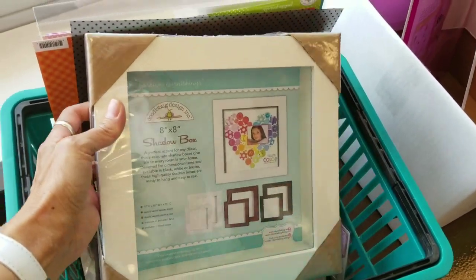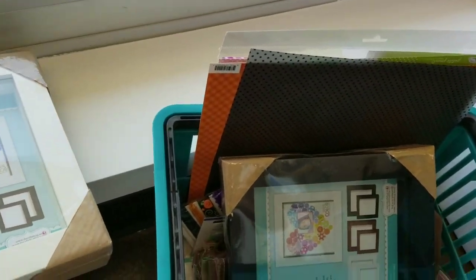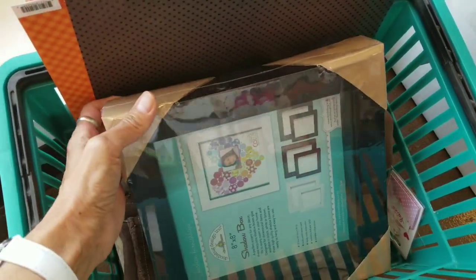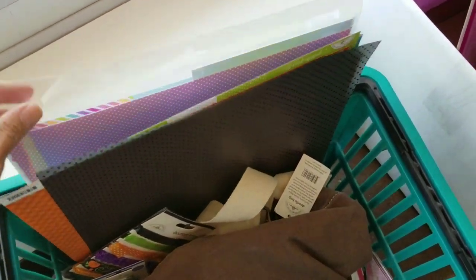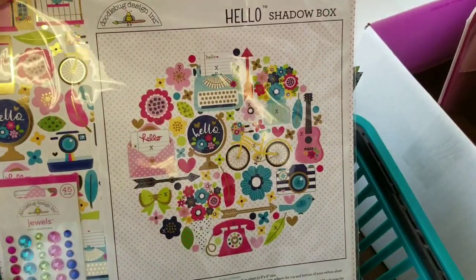Here we have a shadow box. These are really heavy and really wide — these are not like what you're gonna find at the big box stores. I got a black one and a white one, because we have these shadow box kits where you have everything to make that and put it in the shadow box.